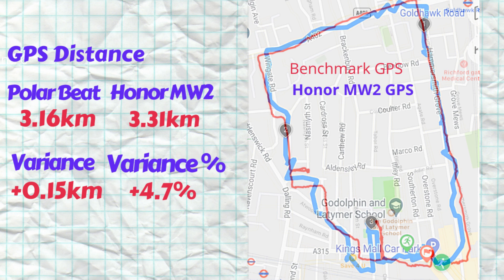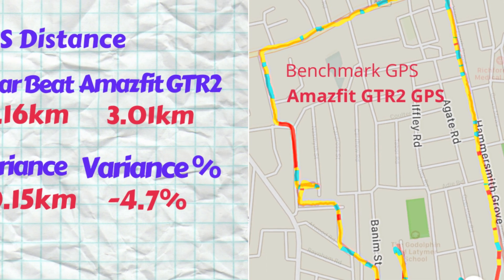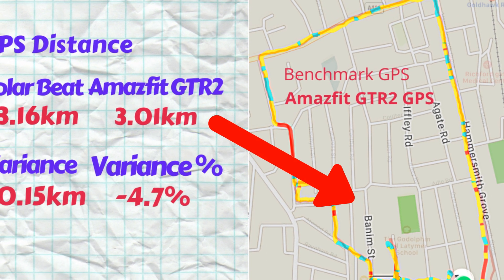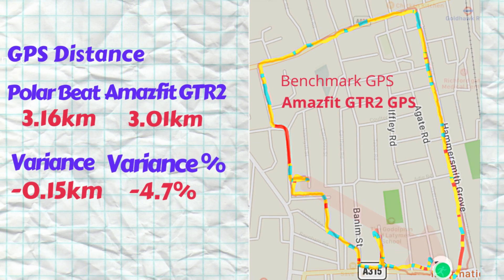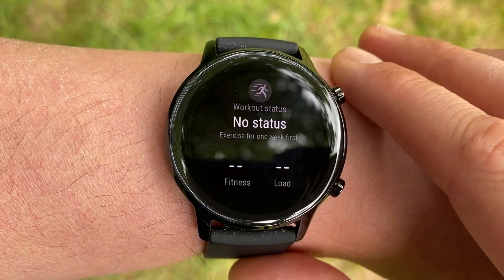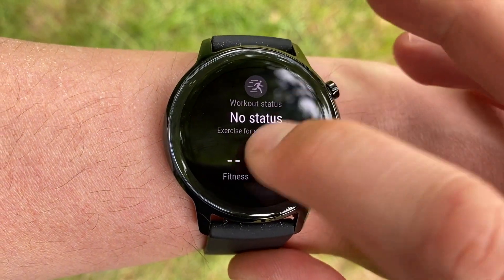Let's go through each one with a short recap of what the tracker offers and then its test results. By the end of the video we'll rank the results to find the most accurate GPS receiver and step counter between the Honor Magic Watch 2 and the Amazfit GTR2. First up is the Honor Magic Watch 2.